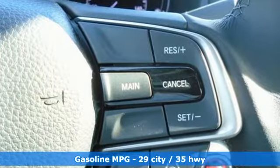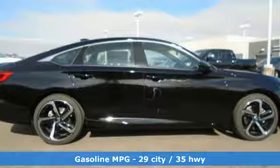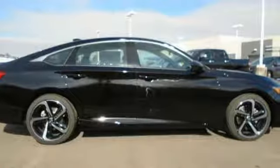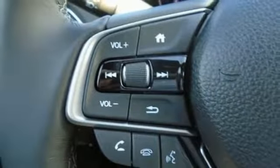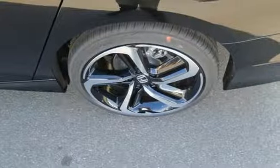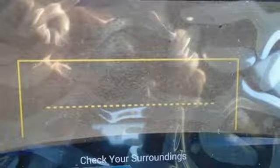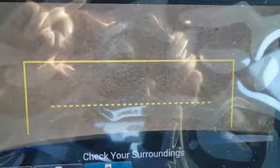Bluetooth wireless audio streaming, adaptive cruise control with low speed follow, dual zone climate control, push button start, manual tilting steering column, intercooled turbo inline four-cylinder engine, aluminum wheels, gas pressurized shocks, and Apple CarPlay and Android Auto, which allows you to use apps from your phone through your vehicle's infotainment system.